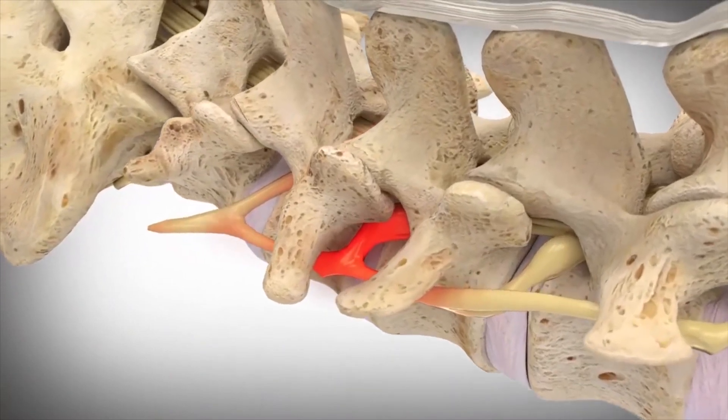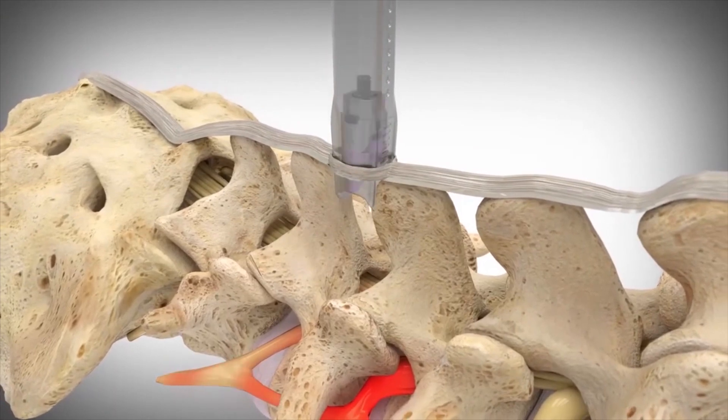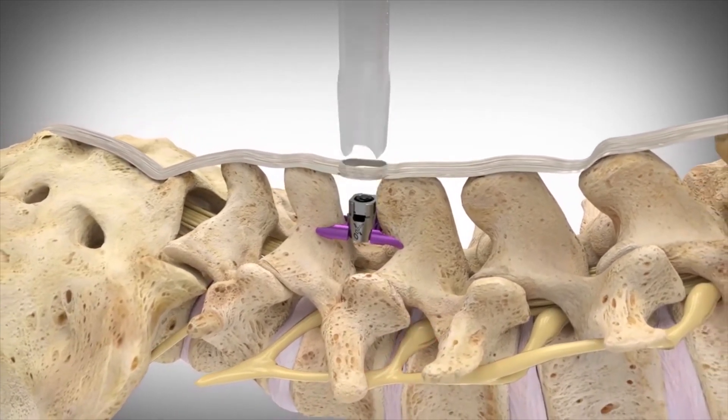If you have not found relief from other non-surgical treatments, this procedure involves the placement of a small implantable device called the superior neurotic compression system between the affected vertebrae and the spine.